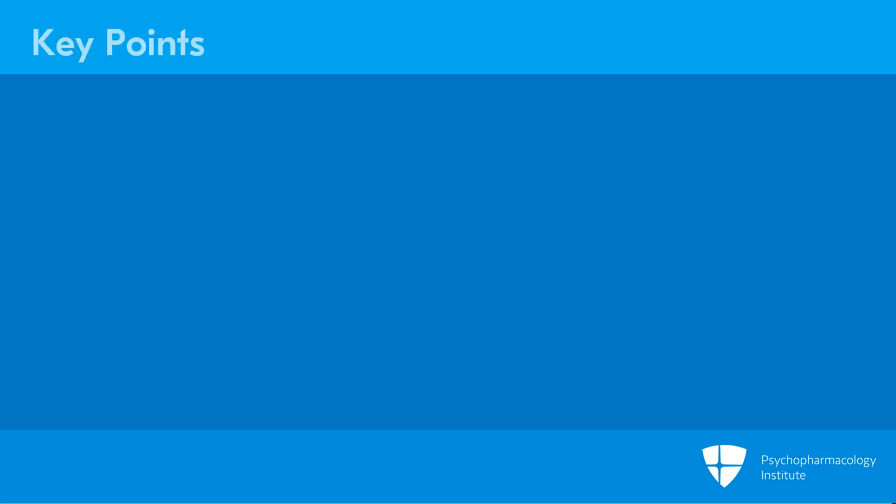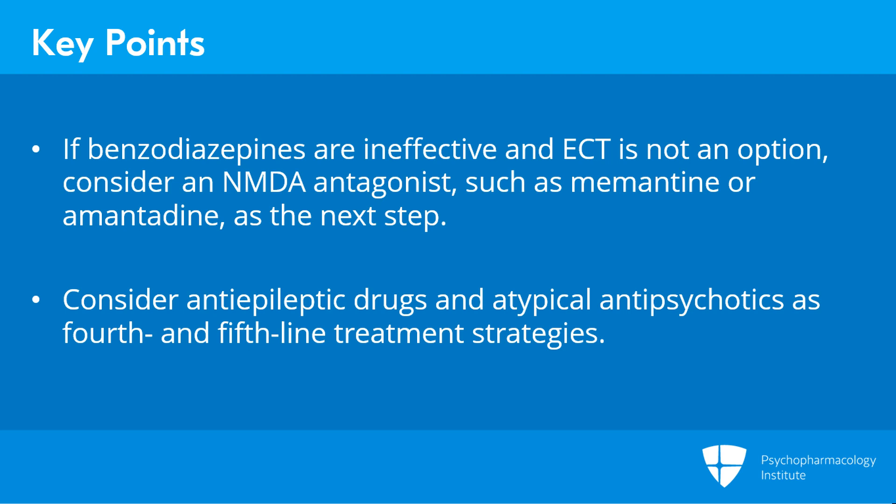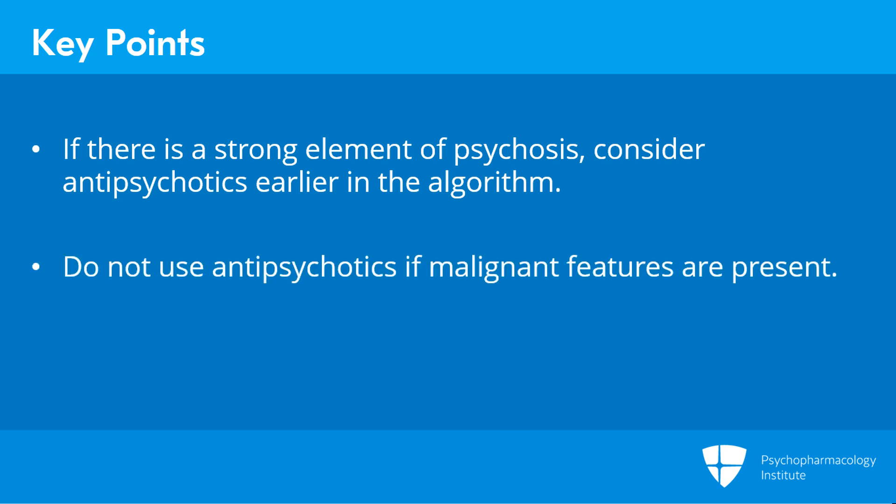To summarize: if benzodiazepines are ineffective and ECT is not an option, consider an NMDA antagonist such as memantine or amantadine as the next step. Consider anti-epileptic drugs and atypical antipsychotics as fourth and fifth-line treatment strategies. If there is a strong element of psychosis, consider antipsychotics earlier in the algorithm, but do not use them if malignant features are present.